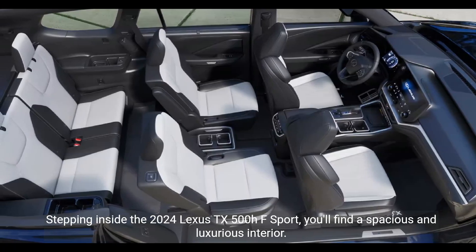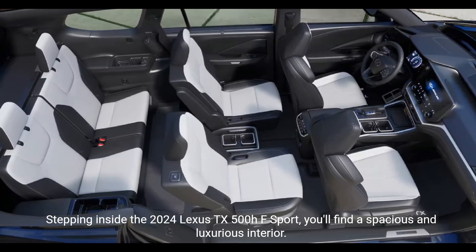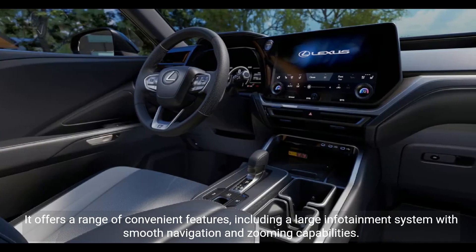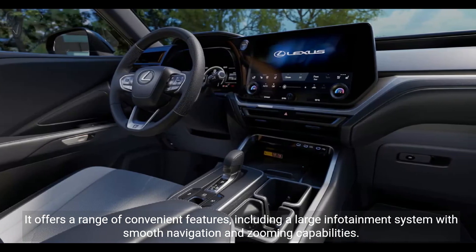Stepping inside the 2024 Lexus TX500HF Sport, you'll find a spacious and luxurious interior. It offers a range of convenient features, including a large infotainment system with smooth navigation and zooming capabilities.